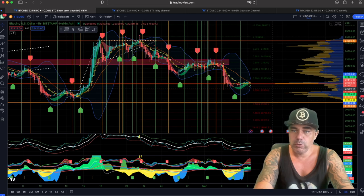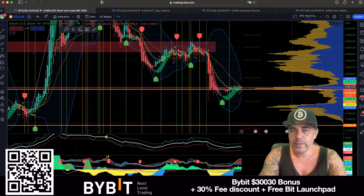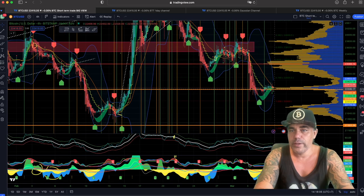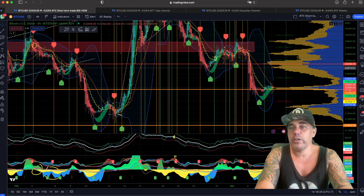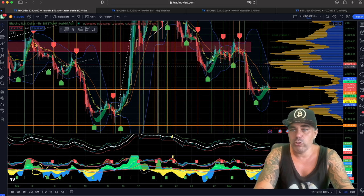The question is: are we going to move back up or are we going to move even further down back to that 21k level? Looking at the volume, we can see why we're holding support there. On the right side, there is a huge gap which means there is no volume. Yellow is selling, blue is buying. There's not much activity, and in a low-volume area it's easy for the Bitcoin price to surpass that area into the next resistance.